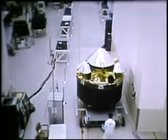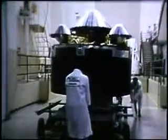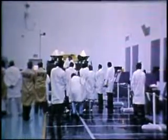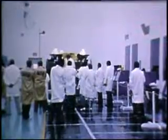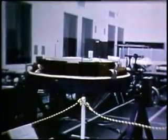From its birthplace at the Hughes Aircraft Company's Space and Communications Group in El Segundo, California, the hydra-headed multiprobe also goes to the Cape. Here, in last-minute preparations for launch, it meets the press. In all, 18 science experiments ride the five parts of the multiprobe.